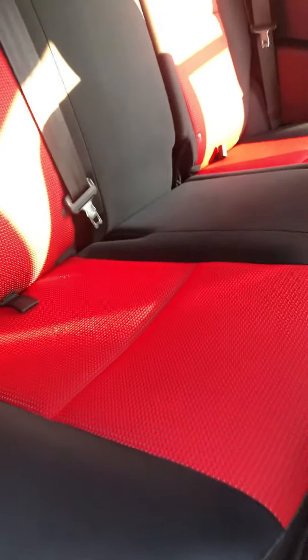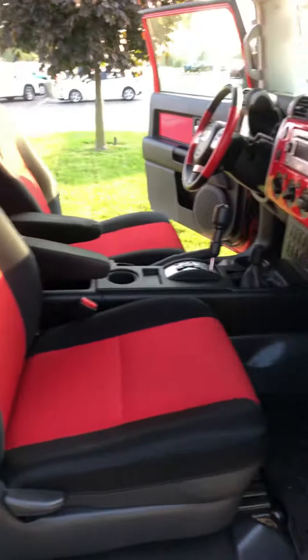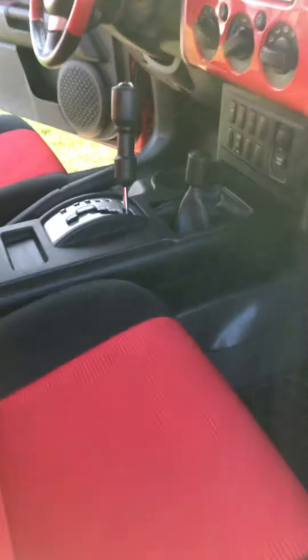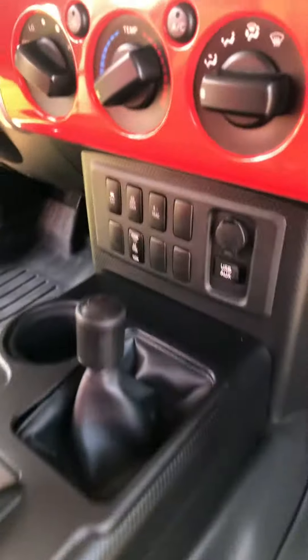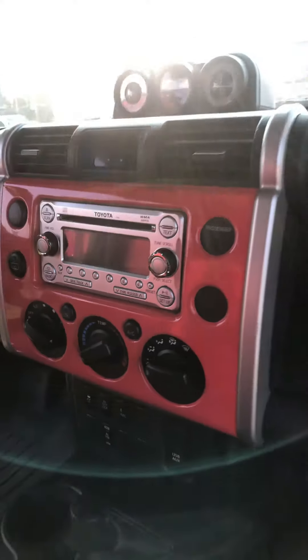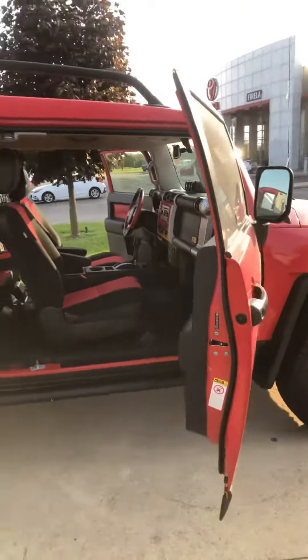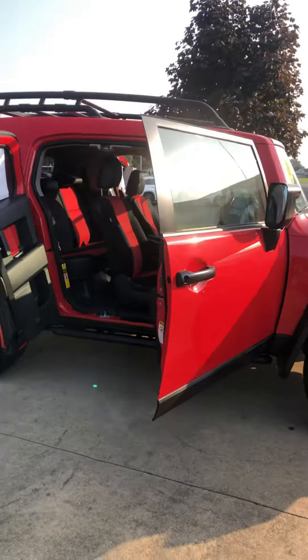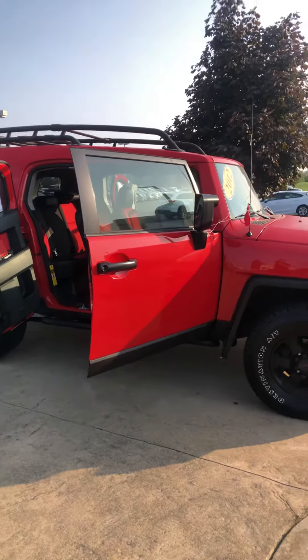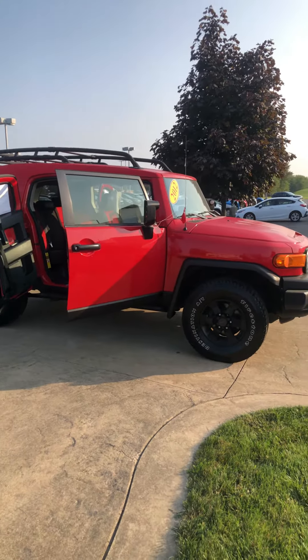Back seats look like they've never even been sat on. All in all, Mike, it's a super clean vehicle. I think you will be very pleased when you see it. Again, my name is Jacob. I look forward to meeting you for a test drive. You have a great day.